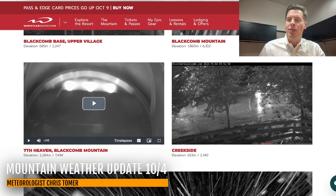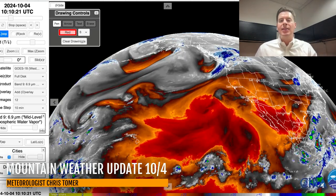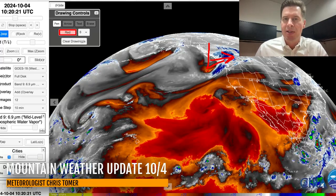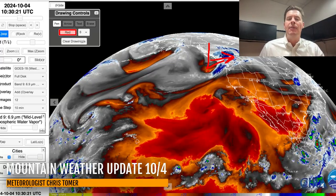So that's what we're seeing action this morning. Here is the water vapor satellite imagery. There is our storm system right here — you can see it plowing into BC, and that's what's driving all of that precip this morning, all that snow above 5,000.